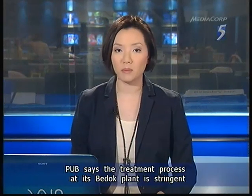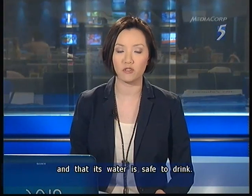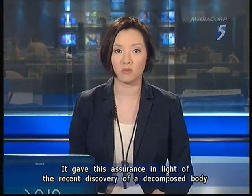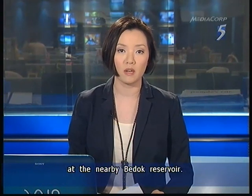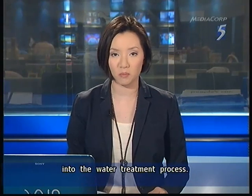PUB says the treatment process at its Badok plant is stringent and that its water is safe to drink. It gave this assurance in light of the recent discovery of a decomposed body at the nearby Badok Reservoir. PUB also offered our reporter a behind-the-scenes look into the water treatment process.